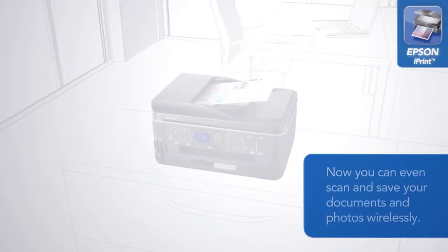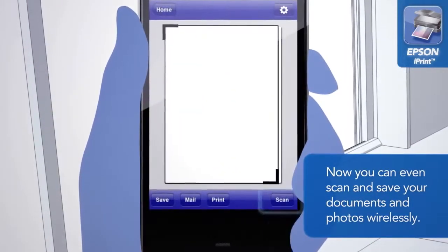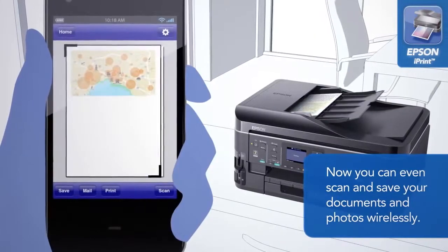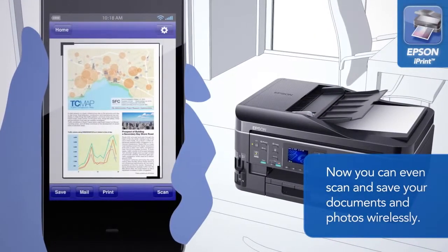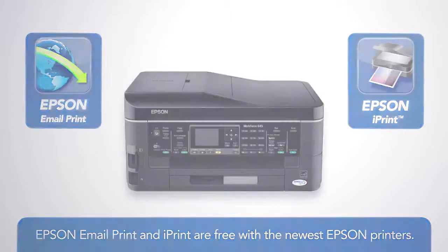Now you can even scan and save your documents and photos wirelessly. Epson Email Print and iPrint are free with the newest Epson printers.